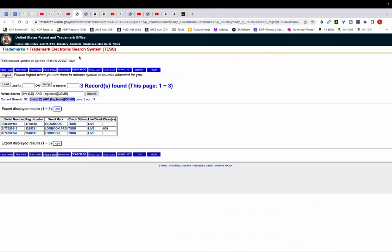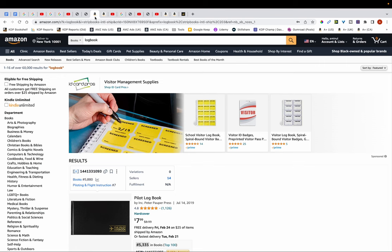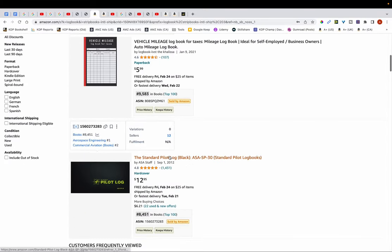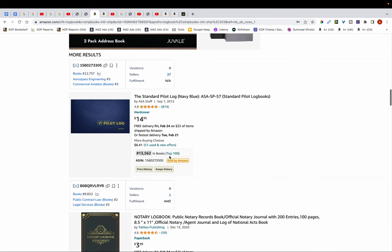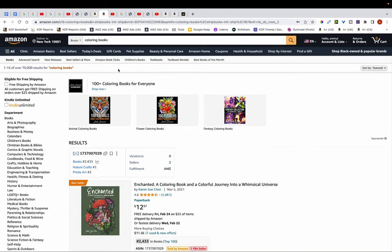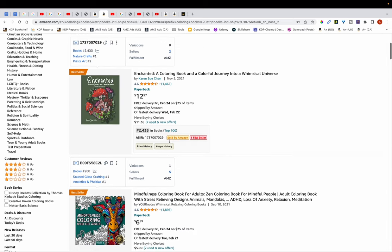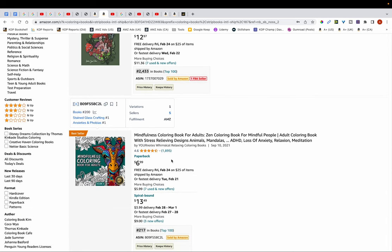Even though on the USPTO website words like 'logbooks' and 'coloring books' appear to be trademarked, it's highly unlikely that you can't use them. For assurance, just type these words into Amazon. You can see I typed in 'logbooks' and there are hundreds of thousands of these books, well established and from years back. It's highly unlikely these words are actually trademarked because if that were the case Amazon would have removed them years ago. Similarly, 'coloring books' returns hundreds of thousands of results with thousands of reviews and books many years old.